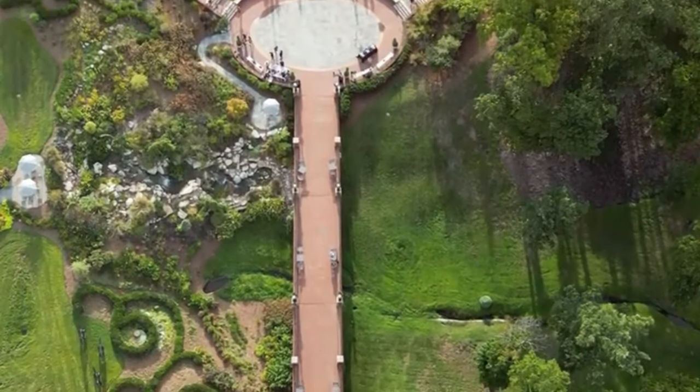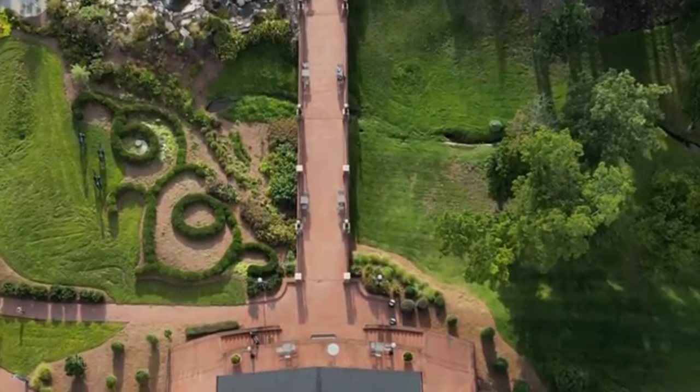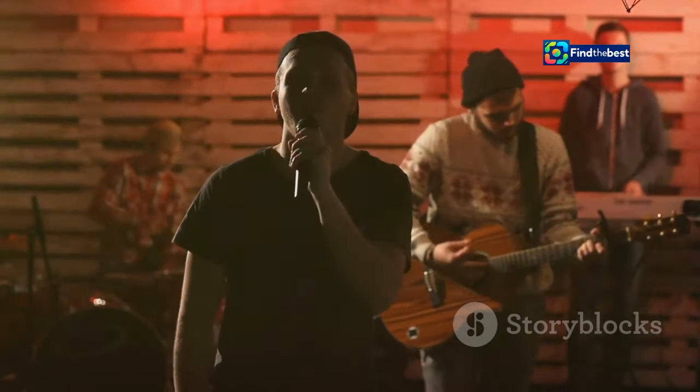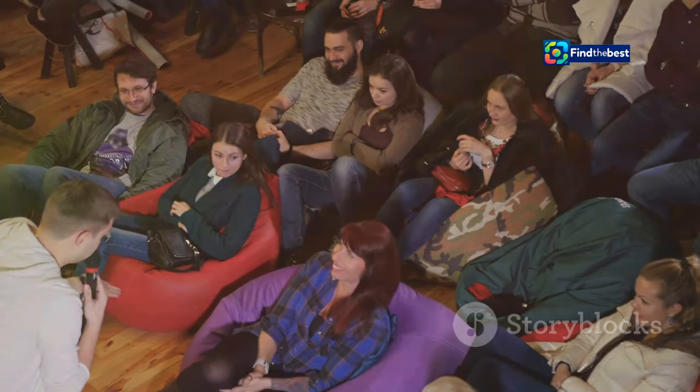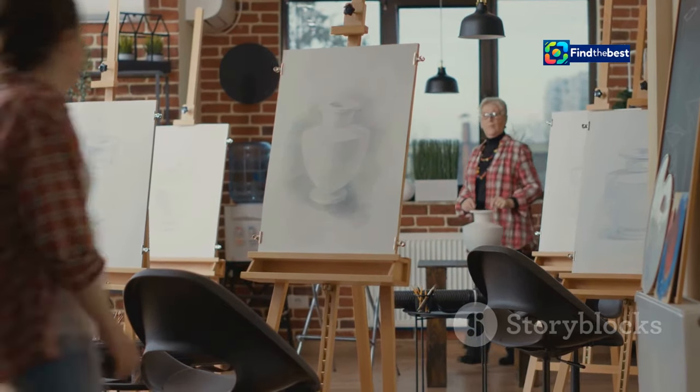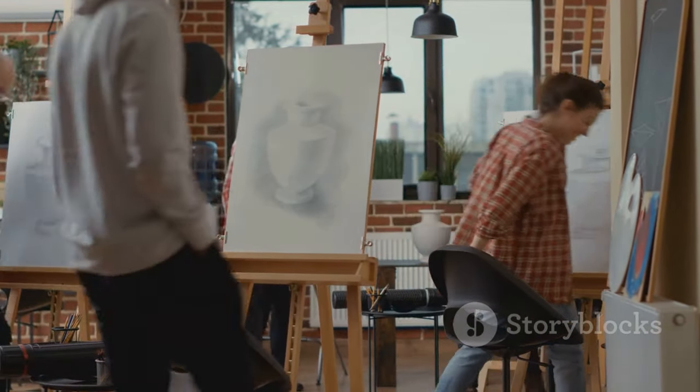Beyond formal performances, the amphitheater serves as a hub for community engagement and youth empowerment. Open mic nights provide a platform for aspiring musicians, poets, and comedians to showcase their talent. Workshops and masterclasses, led by renowned artists and performers, nurture the next generation of creative minds in Samarinda.